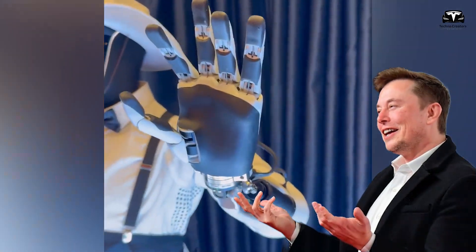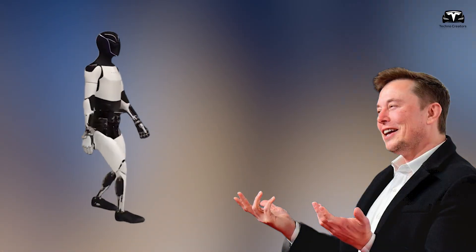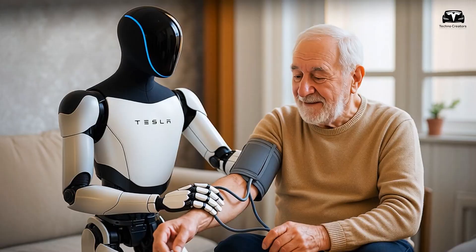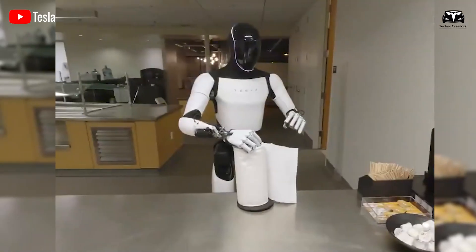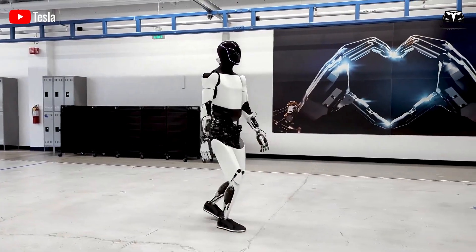Elon Musk has consistently emphasized that Optimus is not designed to astonish onlookers with flashy acrobatics, but to fold laundry, prepare meals, carry groceries, and assist elderly individuals with mobility or daily tasks. This is where the robot's most defining technological leap — its highly dexterous hands — comes into play.